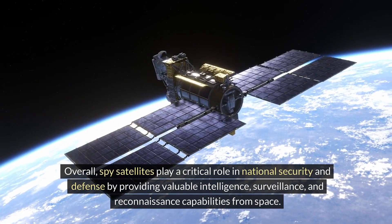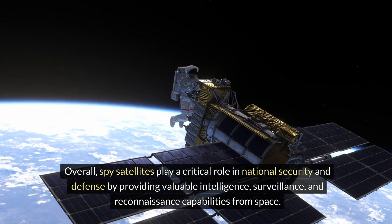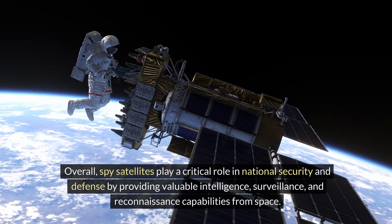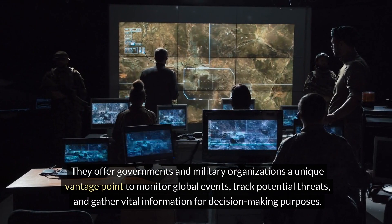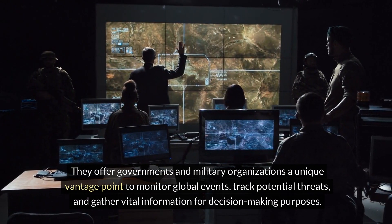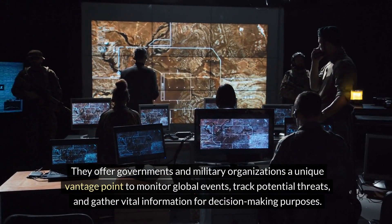Overall, spy satellites play a critical role in national security and defense by providing valuable intelligence, surveillance, and reconnaissance capabilities from space. They offer governments and military organizations a unique vantage point to monitor global events, track potential threats, and gather vital information for decision-making purposes.